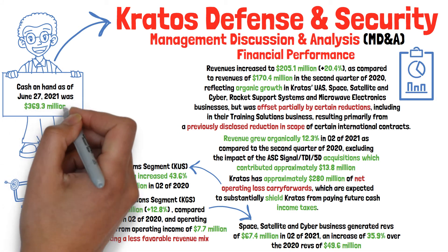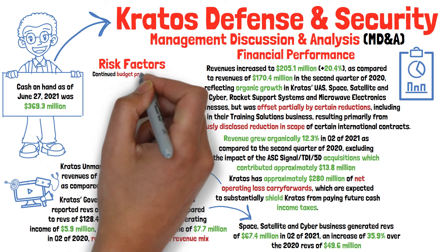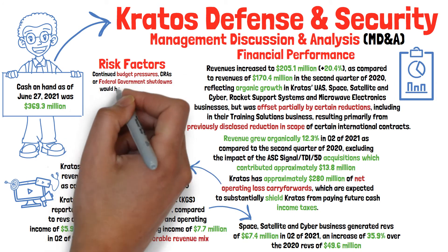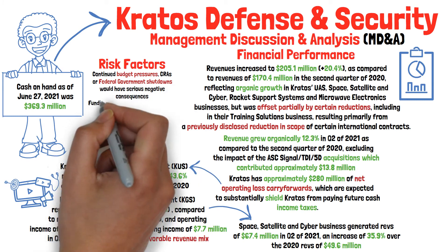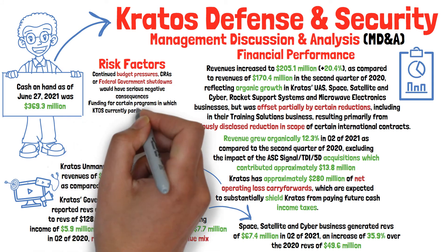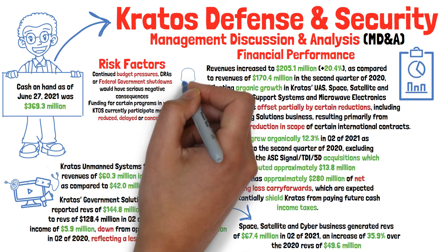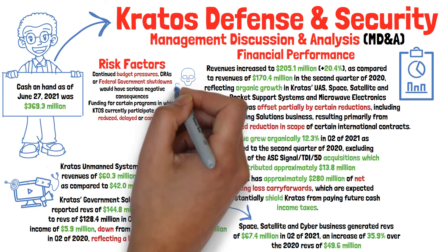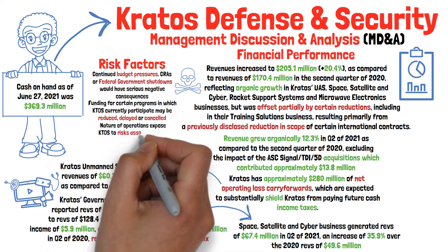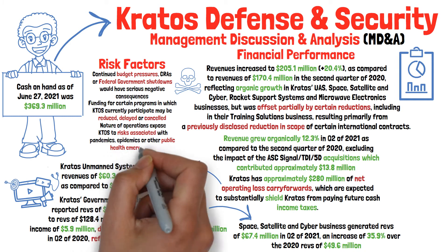However, it would not be a fair assessment to not at least warn you of a few risk factors, including that Kratos believes continued budget pressures, continuing resolutions, or even a federal government shutdown would have a serious negative consequence. Additionally, funding for certain programs in which they currently participate may be reduced, delayed, or even altogether canceled. Budget uncertainty or funding cuts globally could adversely affect viability, and the nature of their operations does expose them to risks associated with pandemics, epidemics, and other public health emergencies like COVID-19.